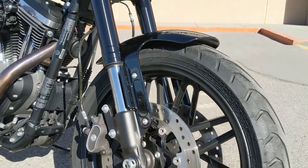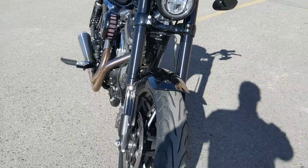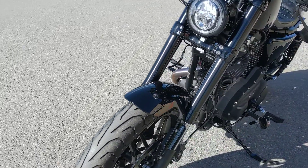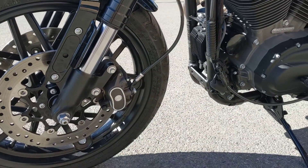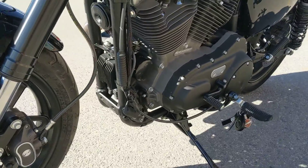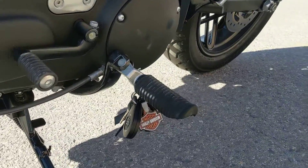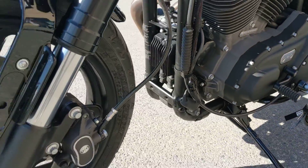Speaking of braking, this bike does come with dual disc brakes — Brembo 4-piston calipers branded with a Harley-Davidson bar and shield logo. It also comes with a security system and key fobs. There's no ABS, as it was an option.